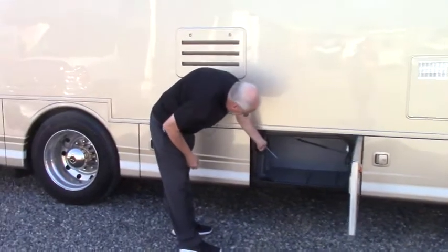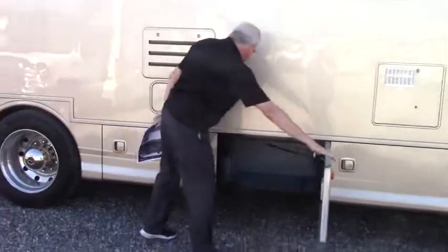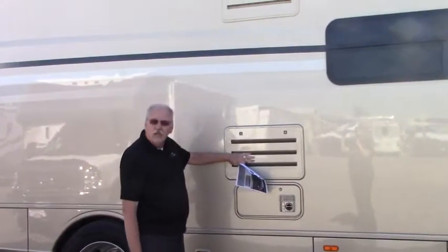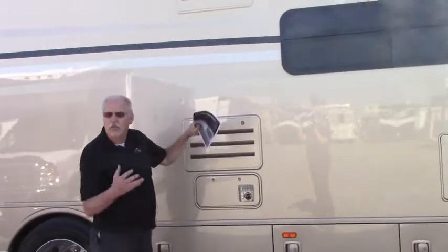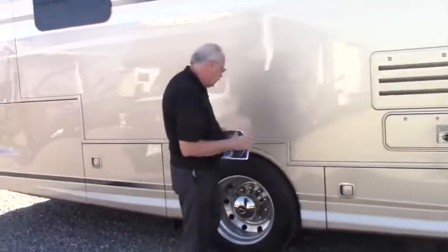You also have the ability to put a TV through here — not one outside underneath the awning. There's also the furnace here. It has access panels for your refrigerator and your freezer so you can do maintenance on either one while it's still in place, without having to pull it.